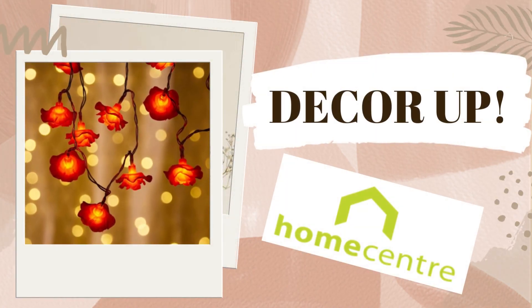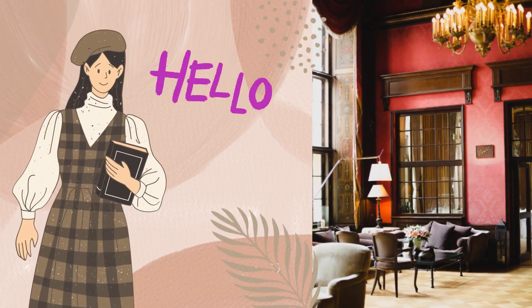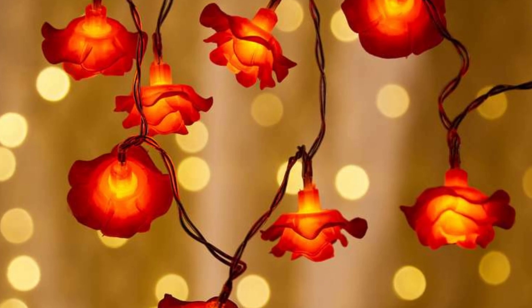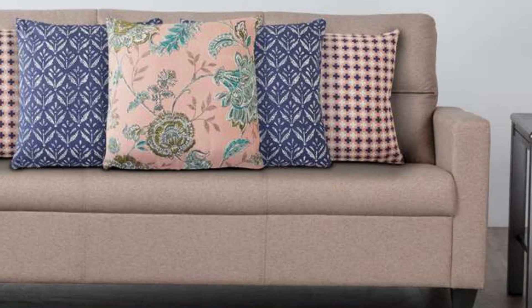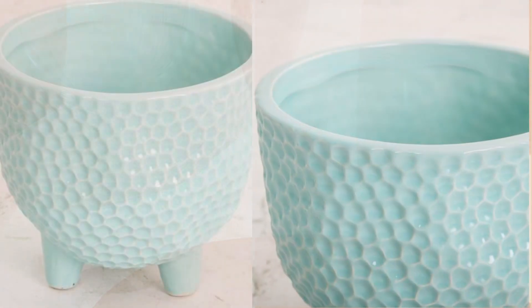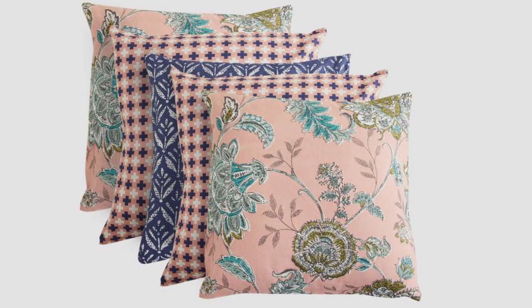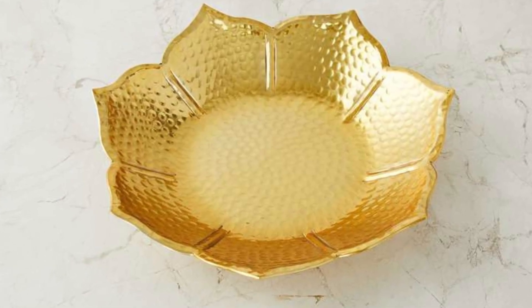Hi everyone, welcome back to my channel Decor Up. My name is Nupur, I'm an architect and here we discuss how to make your home look luxe. Today we are going to talk about top 8 Home Center products under rupees 500. This is part 2 of the series. Home Center has a wide range of home decor and furniture items, but today we will focus on items of excellent quality that are unbelievably priced at rupees 500 or less. You cannot miss them on your next visit to Home Center or check them online — the link to all products is in the description box.